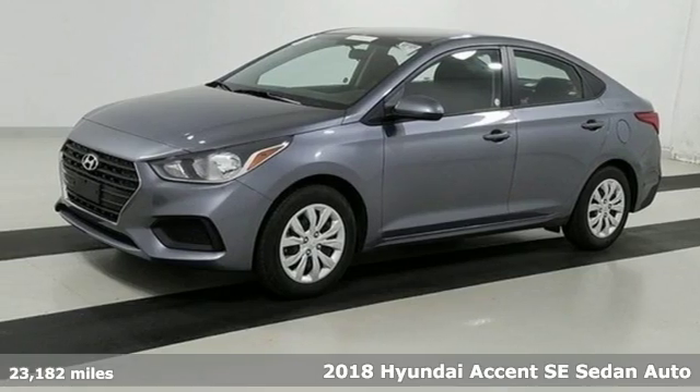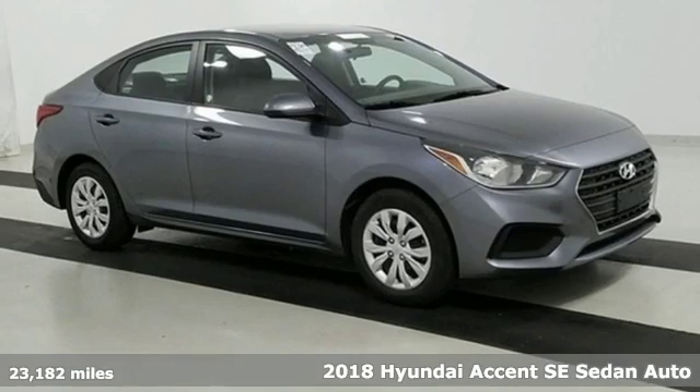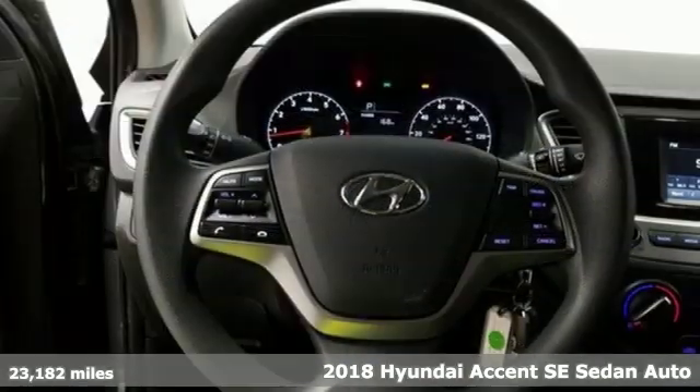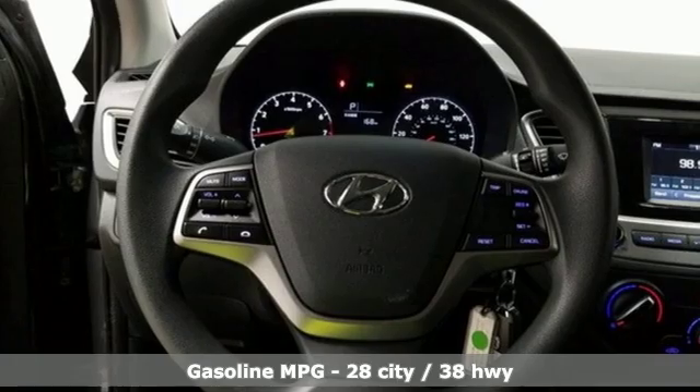Here's a 2018 Hyundai Accent. With plenty of room to go around, it's a subcompact that's big on space. It's equipped for all your driving needs and wants.